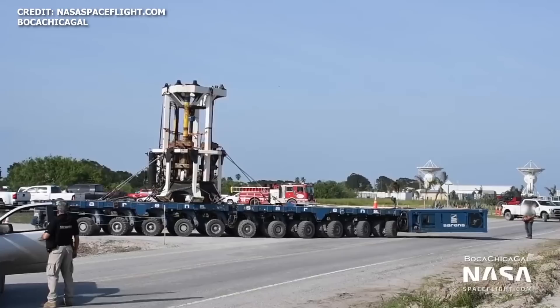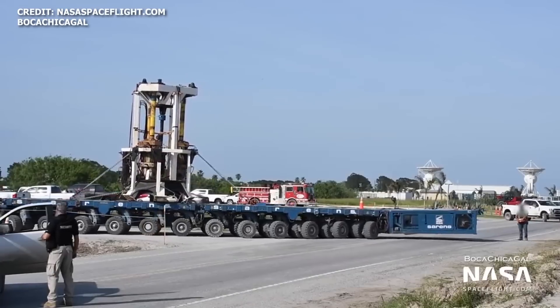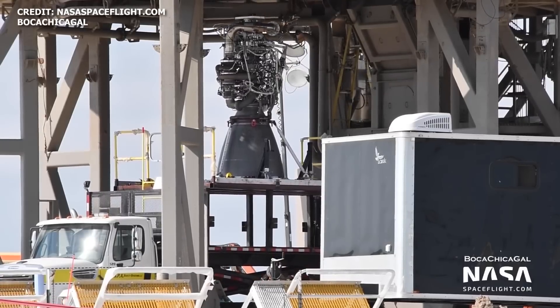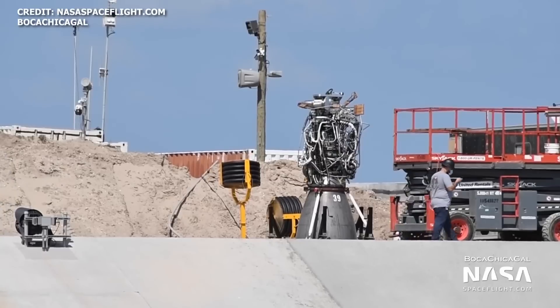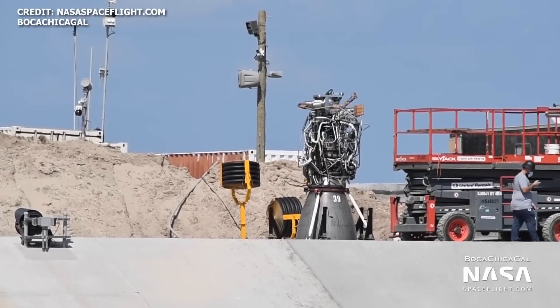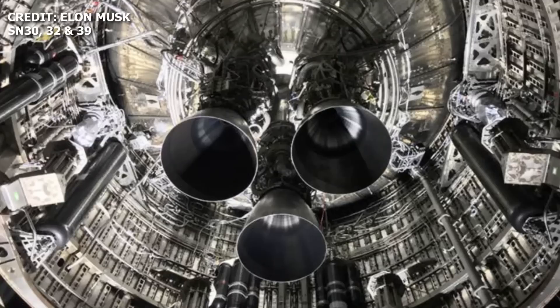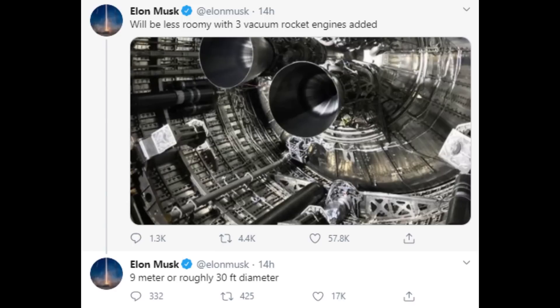With cryo testing complete on Friday October 9th, SpaceX proceeded to remove the thrust simulator from suborbital launchpad A. Over the weekend on Sunday October 11th, two Raptor engines, serial numbers 32 and 39, arrived at the launch site and were installed on SN8. A day later on October 13th, the third Raptor arrived on site and was installed. On Wednesday of this week, Elon took to Twitter to share a closer look at the Raptor engines now installed on SN8, pointing out that once three vacuum engines are installed on future Starships, it'll be a lot less roomy.